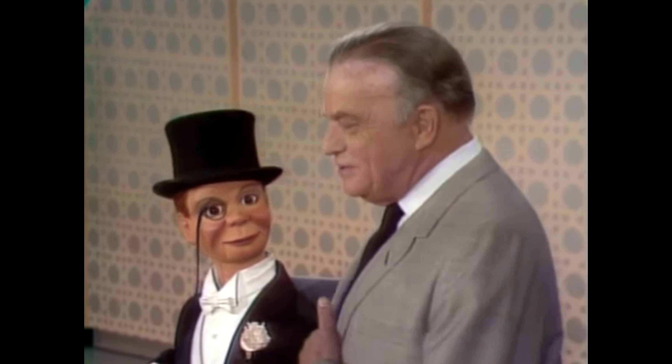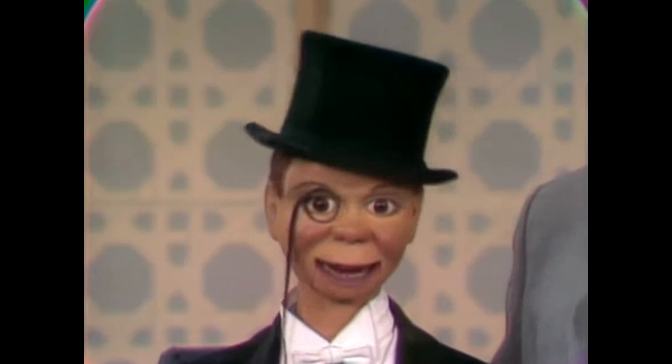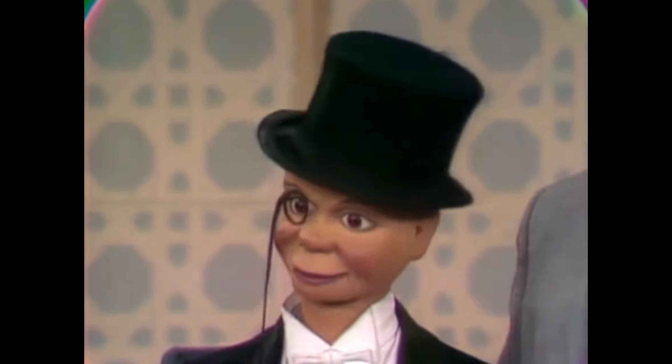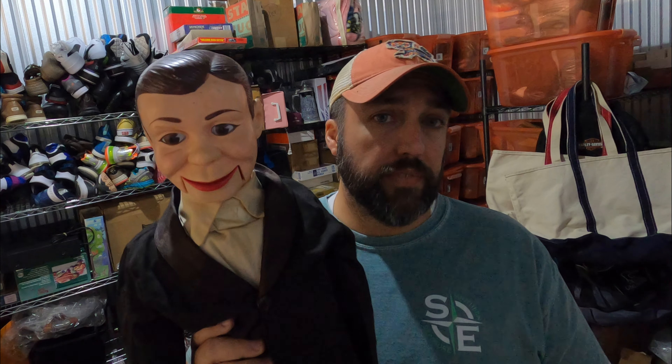Sold another dummy — this is a Charlie McCarthy ventriloquist dummy. He's actually not in great condition: his mouth doesn't work and he's got some stains on his outfit. But I bought two of these, and the first one already sold. I paid $15 for both of them, so $7.50 for this guy, and he sold for $50, actually going to Canada through the global shipping program.